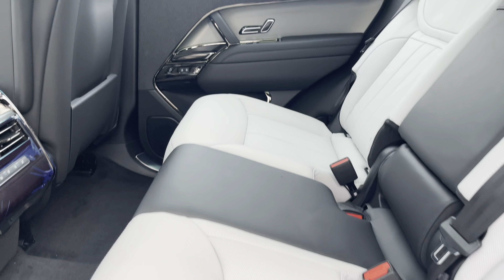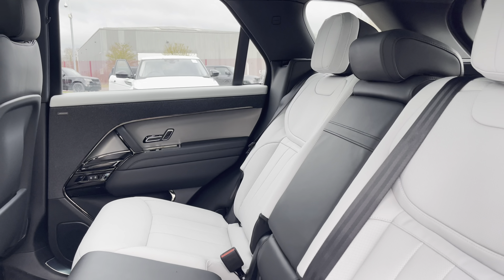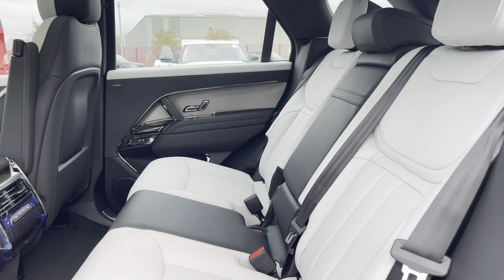Taking a look at the rear seats, you can find light cloud and ebony leather upholstery. Additionally, the rear seats do have ISOFIX fittings, good for small children's car seats.